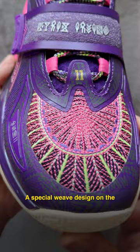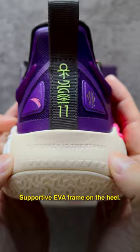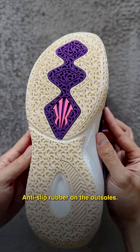A special weave design on the toe box, this sneaker is equipped with full-length nitro edge technology on the midsole, a supportive EVA frame on the heel, and anti-slip rubber on the outsole.